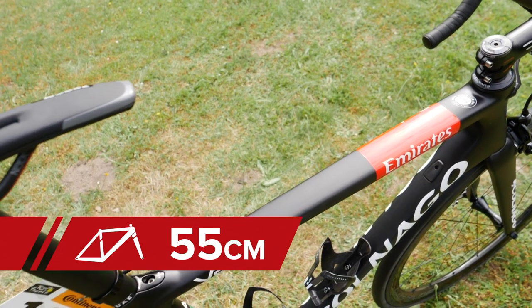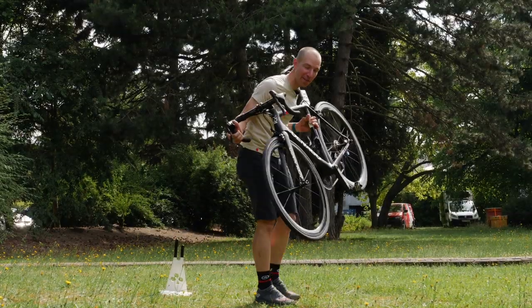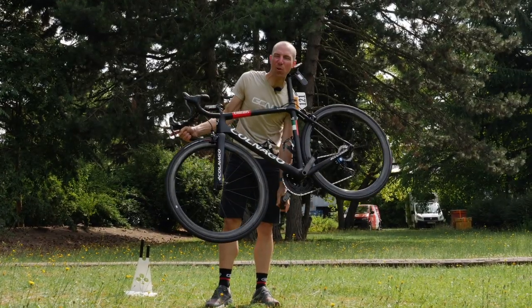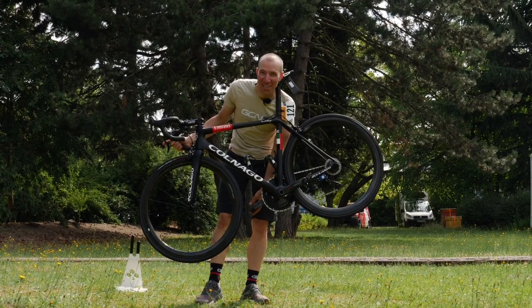This is my first time doing a GCN freehub sound check, and I can say I have actually never done this before, but I'm excited to, so let's give this one a twirl. I think it sounds pretty good.